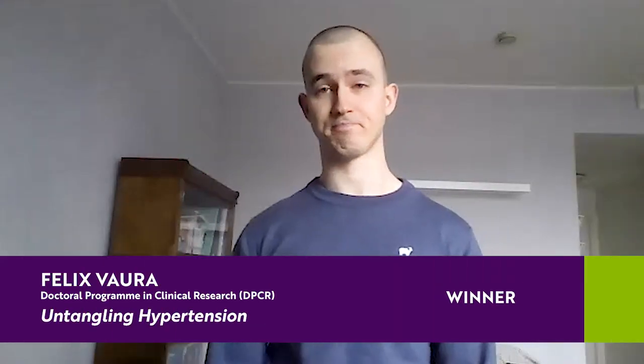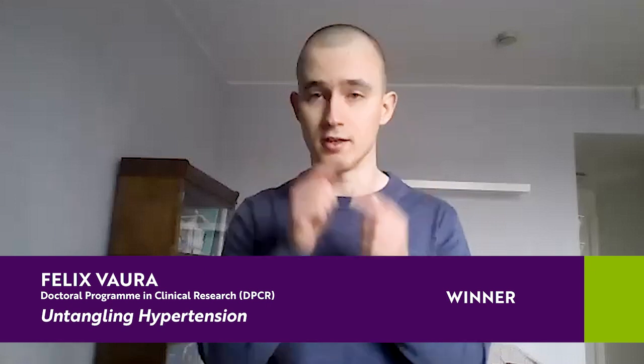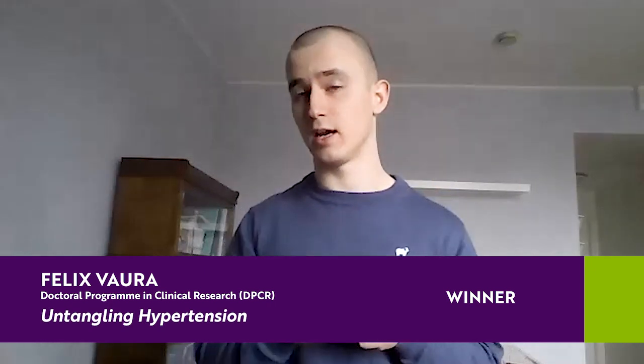Hi, my name is Felix and I have a riddle for you. You can't see me, you can't feel me, but I'm the most likely reason why you'll die. Flip a coin — the chances of having me are almost 50%. The answer?